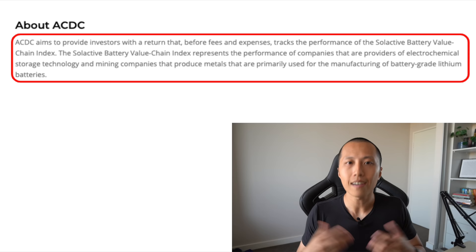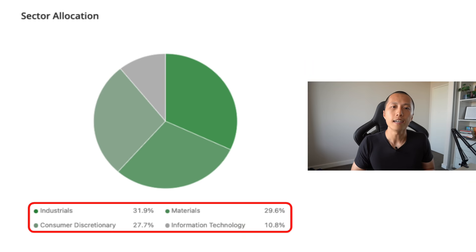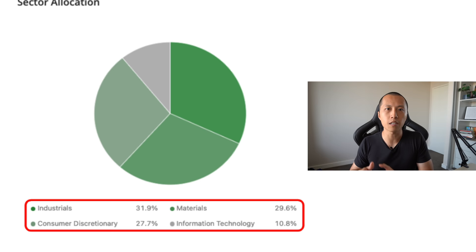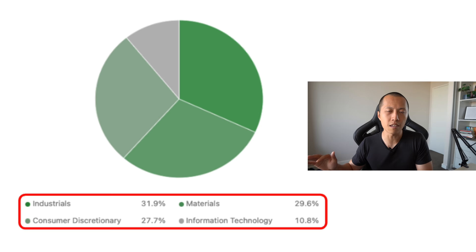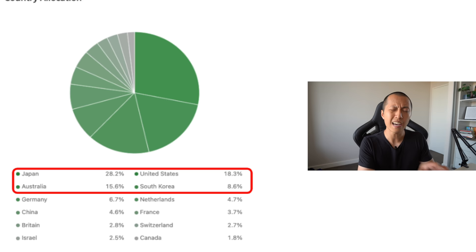The next one should be pretty familiar to you, and that's ACDC — not the band, the ETF. I wonder how these teams come up with the ticker codes; maybe the marketing team wanted people to remember it. The objective of ACDC is to provide investors with a return that, before fees and expenses, tracks the performance of the Solactive Battery Value Chain Index. In terms of sector allocation, it's about 31% in industrials, 29% in materials, about 27% in consumer discretionary, and about 10% in information technology. That's super interesting because those heavier weighted sectors will hugely benefit from the rising inflation and rising interest rate environment. The country allocation is even more interesting, with a 28% weighting towards Japan, about 18% towards the US, and 15% towards Australia.